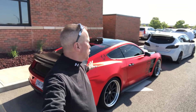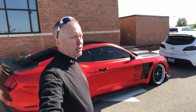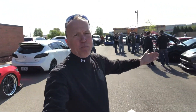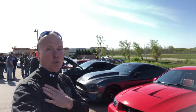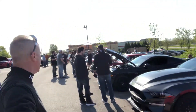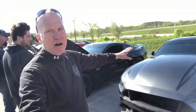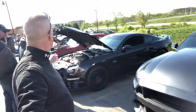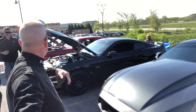Hey guys, welcome to Easy Street Garage. We're out here at Cars and Coffee in West Chester, Ohio. We run into all these Mustangs along here because we're a Mustang shop. Coming down, I all of a sudden found this '19 Mustang out here, and standing next to it is a guy by the name of Jason Carruthers.